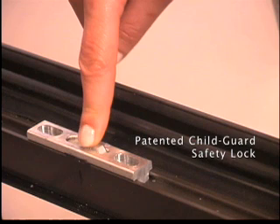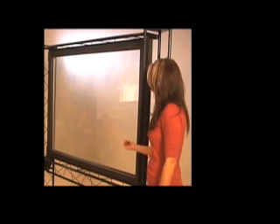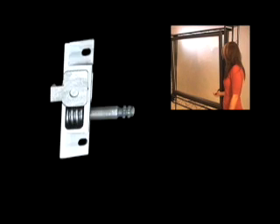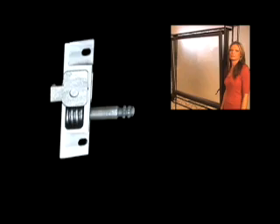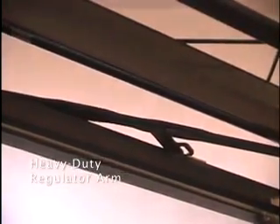In addition to the patented safety lock, our premium tilt and turn window offers precise ventilation control with literally infinite positions, thanks to a fully adjustable worm gear and rack system that permits the exact ventilation desired, in either the swing mode or the tilt mode shown here, for smooth, dependable operation. This heavy-duty regulator arm ensures the window remains in the desired vent position, regardless of sudden wind gusts.